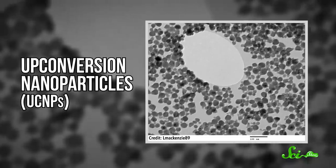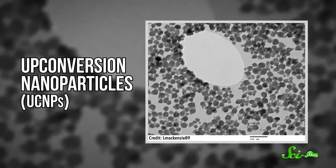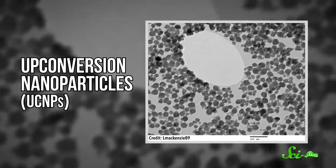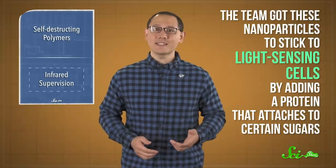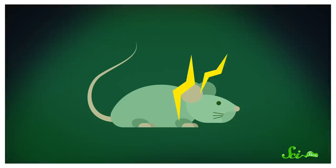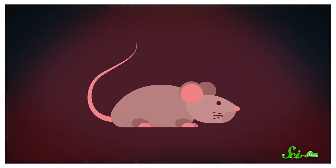To make infrared light visible, the researchers developed specialized nanoparticles known as upconversion nanoparticles, or UCNPs, which had a core made mostly of the rare-earth elements erbium and ytterbium. When these elements absorb infrared light, they emit visible green light, basically converting the invisible light into something mammalian brains can make sense of. The team got these nanoparticles to stick to light-sensing cells by adding a protein that attaches to certain sugars. Then they injected the nanoparticles into the eyes of their mouse test subjects. Ten weeks later, the mice weren't just fine — they could see near-infrared light. Mice trained to expect a shock when they saw green light would also freeze when they saw infrared light, because the nanoparticles were converting it to green light inside their eyeballs.